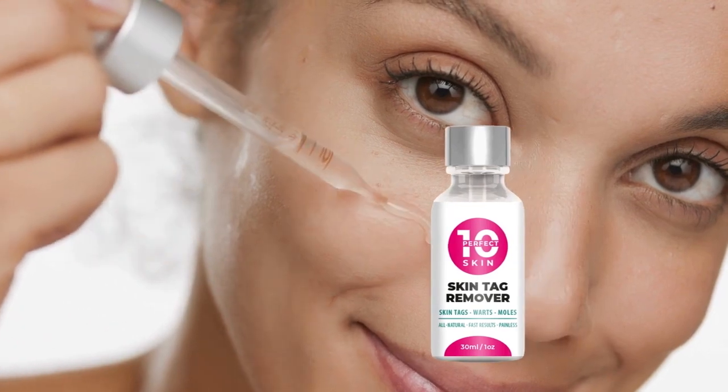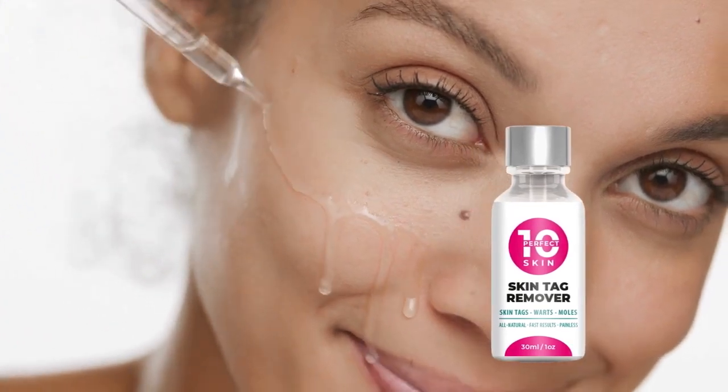Hello everyone, my name is Henrietta, your go-to dermatologist, and in this video, I'm going to share everything you need to know about Perfect 10, an incredible skin tag and mole removal serum.